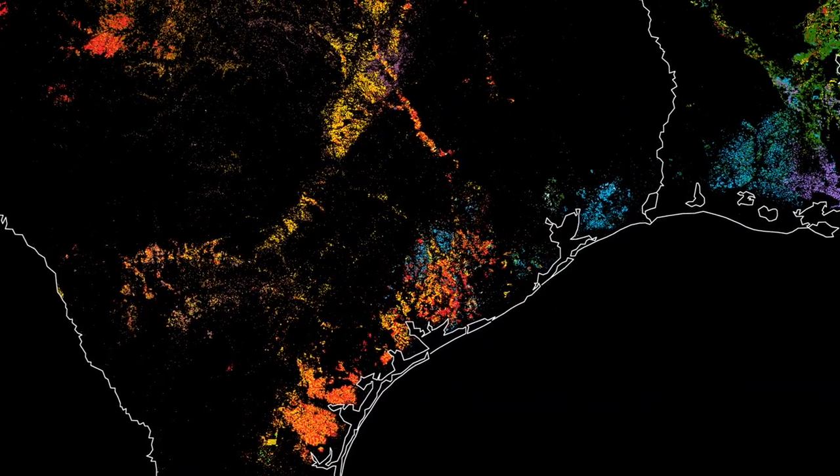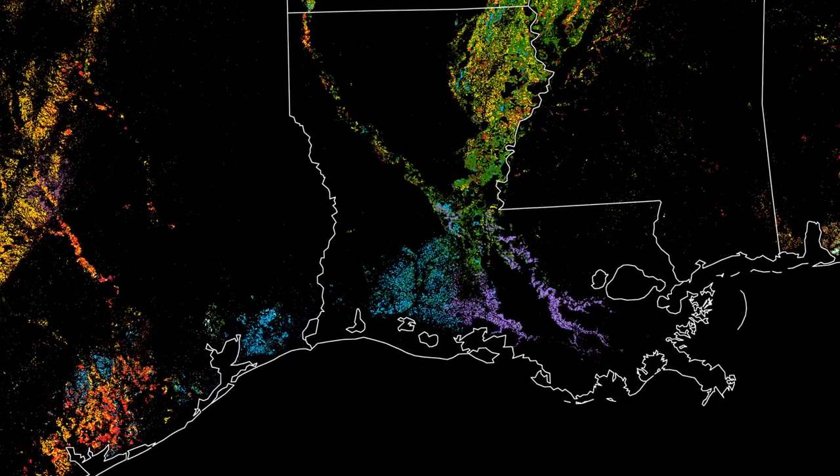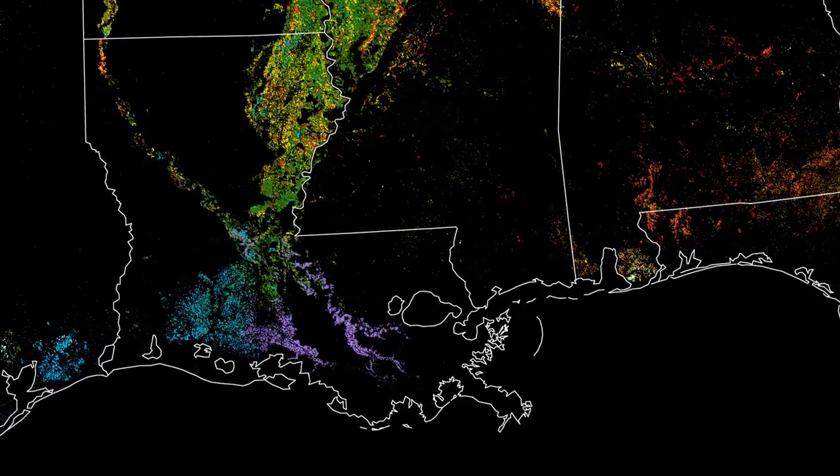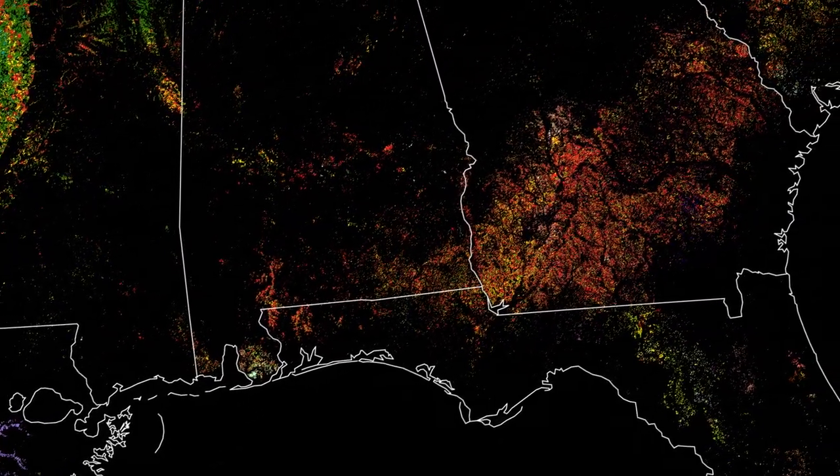Thanks to the free and open access to Landsat data, the U.S. Department of Agriculture is providing our farmers with accurate data and helping maintain our nation's food supply.